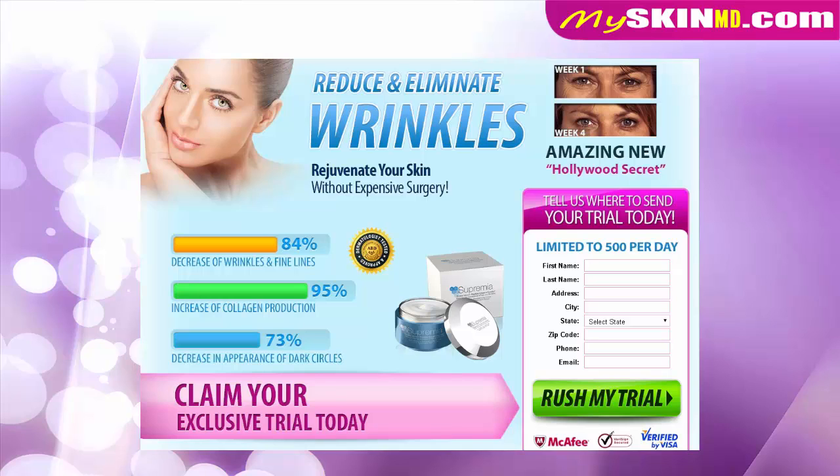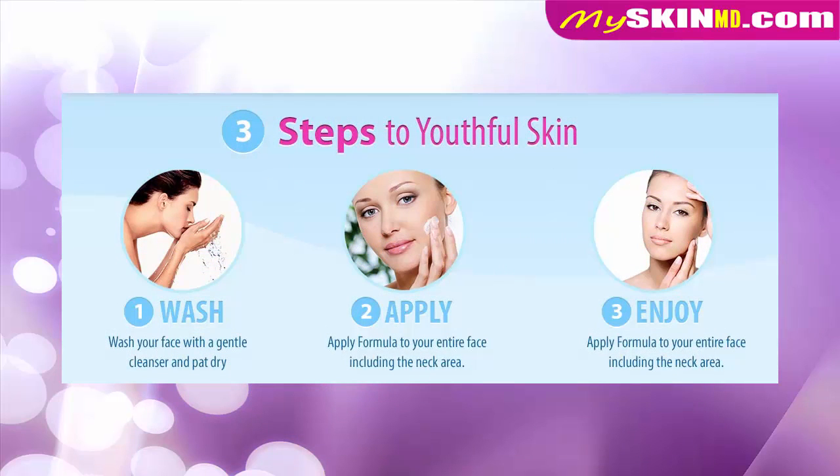Decrease of wrinkles and fine lines: 84%. Increase of collagen production: 95%. Decrease in appearance of dark circles: 73%. Three steps to youthful skin.